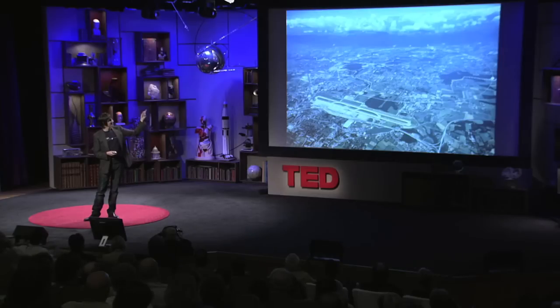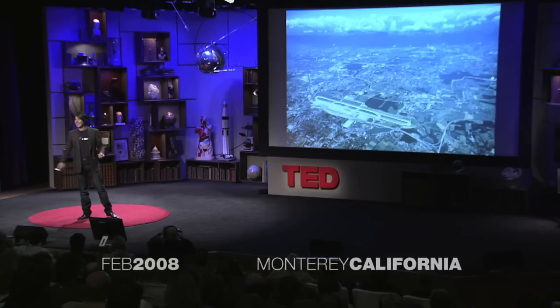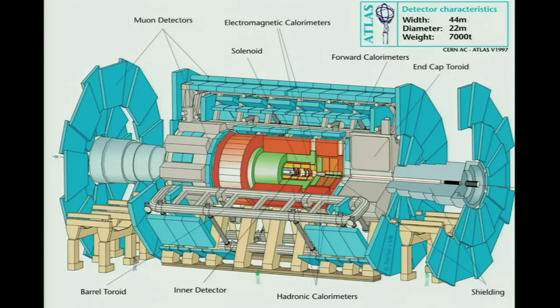What we do is we accelerate protons — so hydrogen nuclei — around 99.999999% the speed of light. At that speed, they go around that 27 kilometers 11,000 times a second. And we collide them with another beam of protons going in the opposite direction, inside giant detectors.